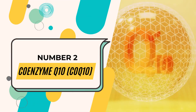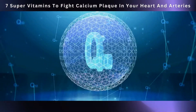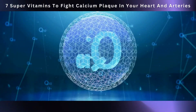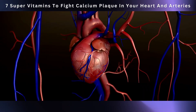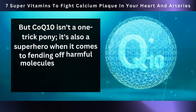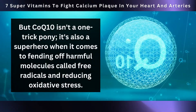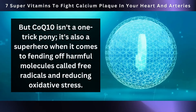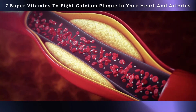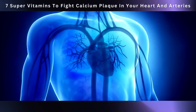Moving on to number two: Coenzyme Q10, or CoQ10. CoQ10 might sound like a mouthful, but it's a tiny powerhouse that operates inside each of your body's cells, including those in your heart. It plays a crucial role in generating the energy your heart needs to keep pumping. CoQ10 is also a superhero when it comes to fending off harmful free radicals and reducing oxidative stress, which — if left unchecked — can lead to heart issues, including the buildup of plaque in your arteries.